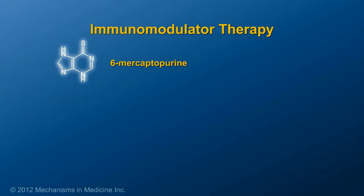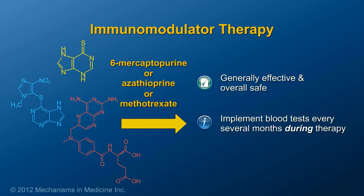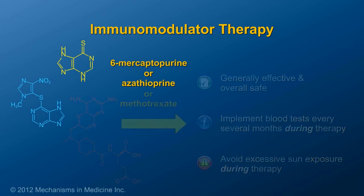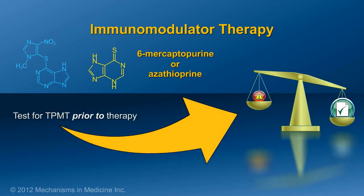Immunomodulators such as 6-mercaptopurine, azathioprine, and methotrexate are considered quite effective and safe. However, patients on immunomodulators should have blood tests every few months, and protect their skin from excessive sun exposure due to an increased risk of non-melanoma skin cancers. With azathioprine and 6-mercaptopurine, some of these risks are minimized by checking the activity of a genetically determined enzyme, TPMT, prior to starting therapy. This assessment allows for dosing and discussions of benefits and risks that are individualized for the patient.